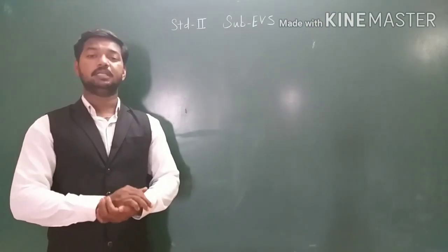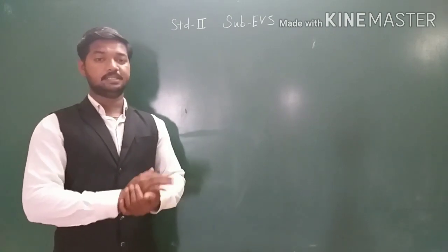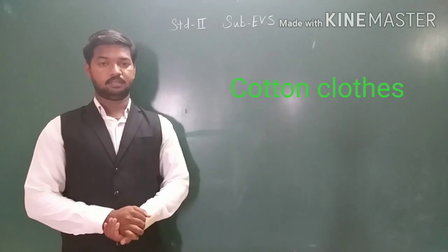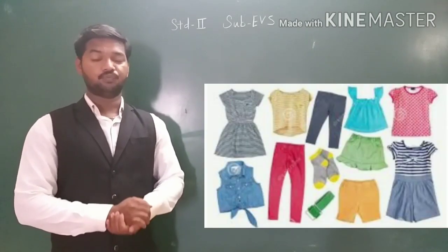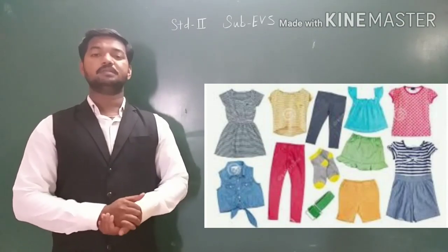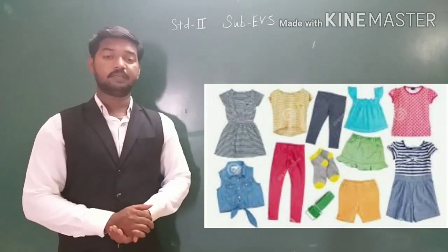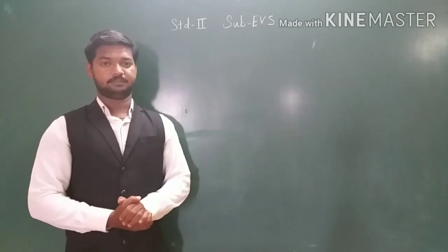According to the need of clothes for a particular season, we wear different clothes. Cotton clothes — we wear cotton clothes in summer season. Why? Because cotton absorbs sweat and keeps us cool in summer season. We wear cotton shirt, cotton pant, etc.